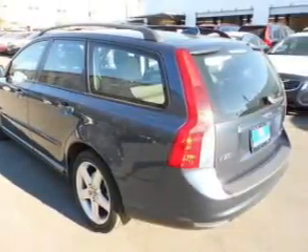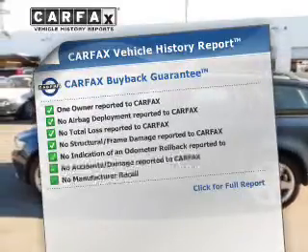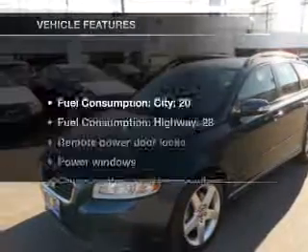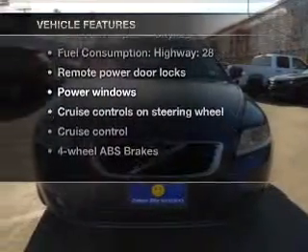The sunroof lets fresh air in. Rest easy knowing this vehicle comes with a Carfax Vehicle History Report from Carfax, the most trusted provider of vehicle information. And with these notable features, you won't want to miss out on the opportunity to own this amazing ride.